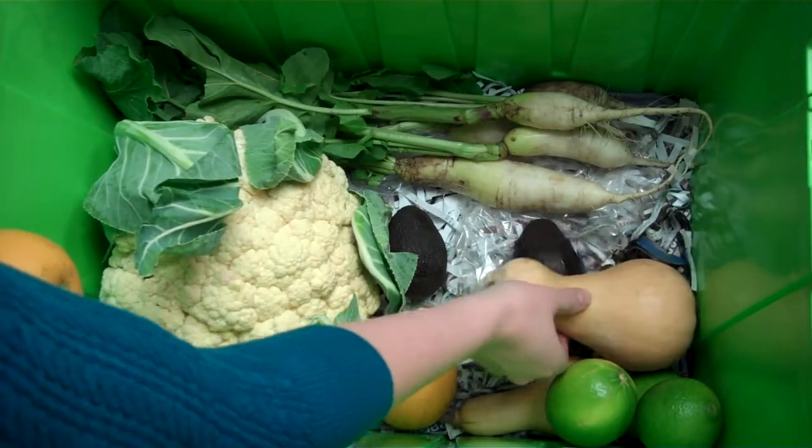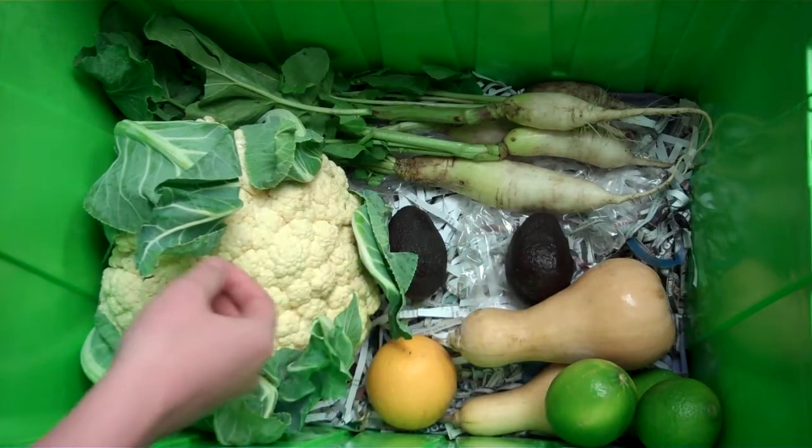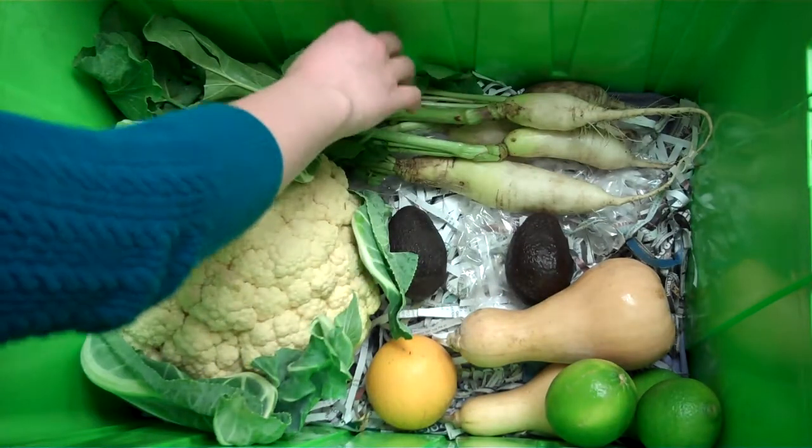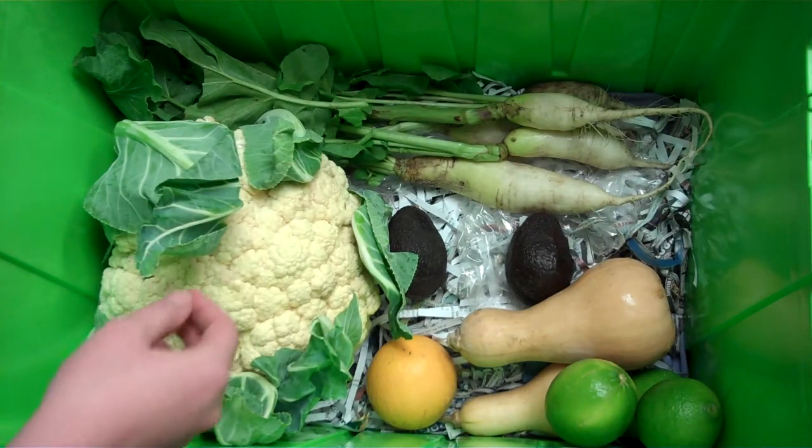From Gunderman Acres we've got two little butternut squash in there for you, and also we have some daikon coming from my father's farm. Don't forget to cook up these greens — they taste delicious.